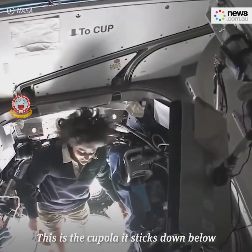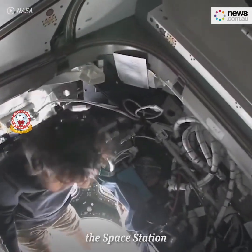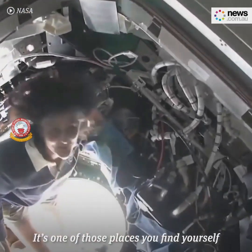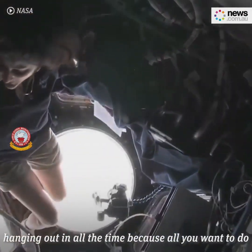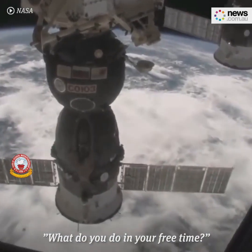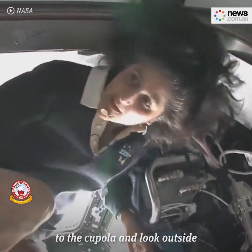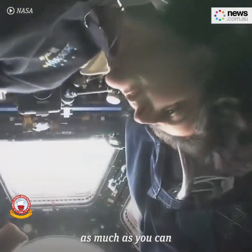This is the cupola. It sticks down below the space station. It's one of those places you find yourself hanging out in all the time because all you want to do is look back at our planet. Some questions I had were about what you do in your free time, and you can't help but want to just come to the cupola and look outside as much as you can.